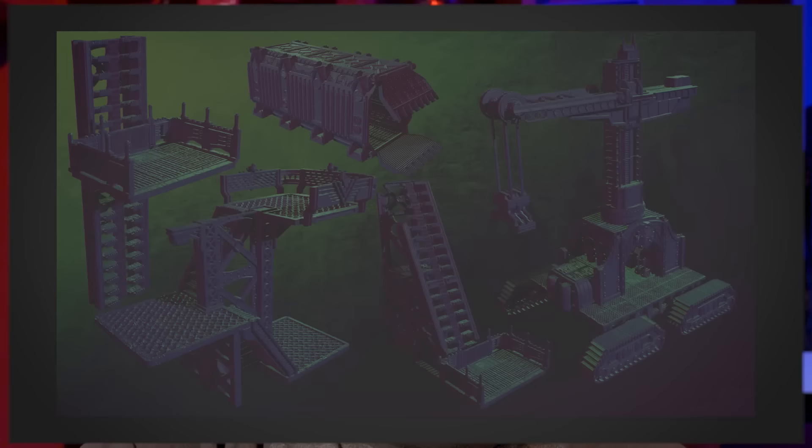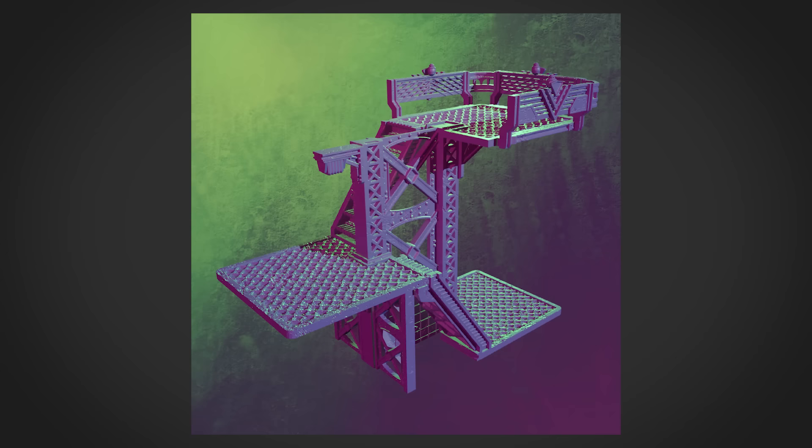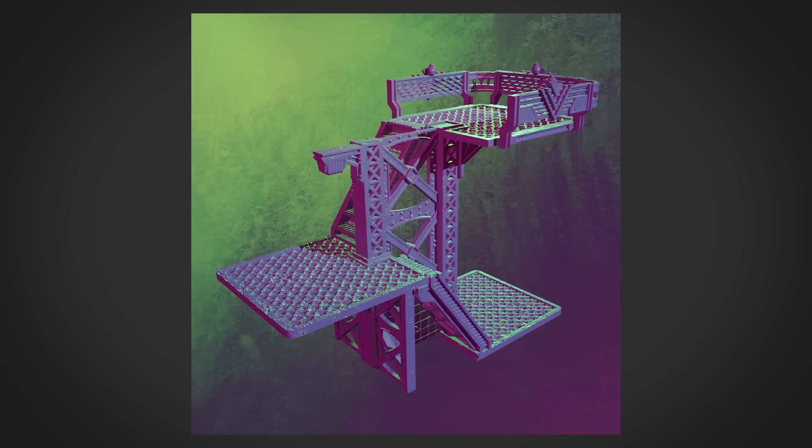Over on our Patreon, we have a brand new STL set every single month. This month we have the Shipping Hub — an absolutely gigantic set of terrain featuring a monstrous crane, functional shipping containers, elevators, and stairs. We also make extra episodes of Eons of Battle where we take a look at our viewers' miniatures and give ideas and critiques on how to improve their painting. And we have a tier where you can get your name on one of my Black Templar Space Marines and join the crusade. Please let me know in the comments below what hobby purchases you made this year that you are absolutely in love with, and which ones you kind of wish you had never pulled the trigger on. I would love to know and as always, thanks for watching.